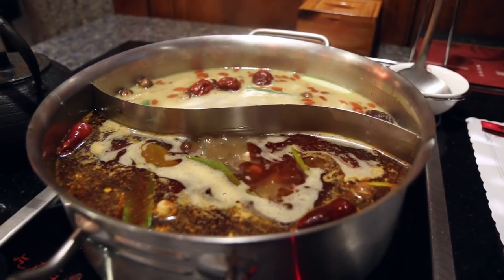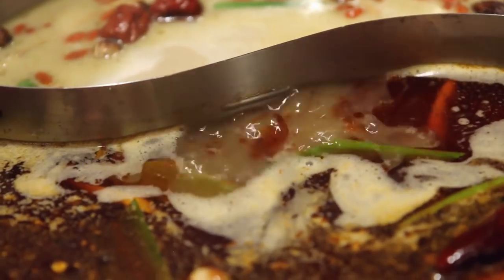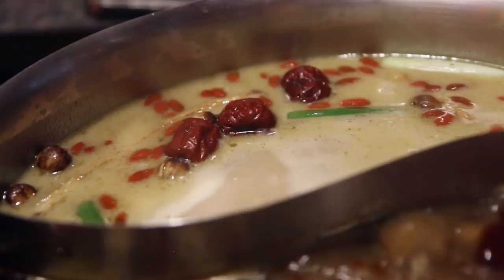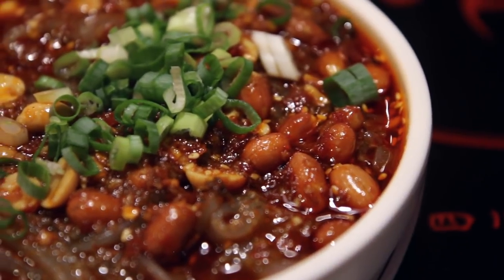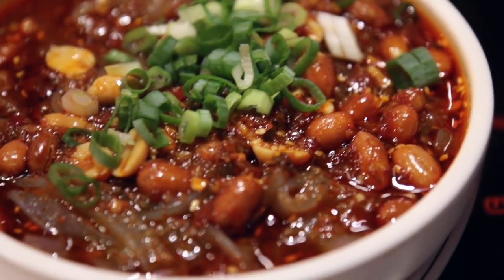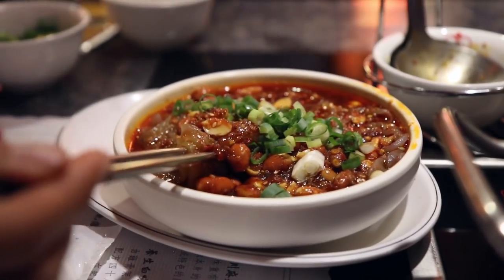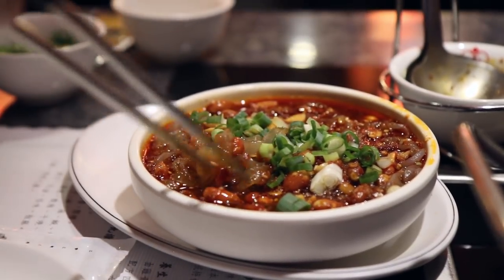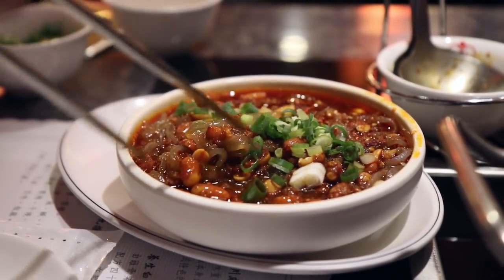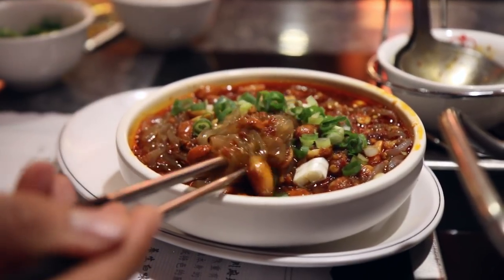We just ordered a couple of different plates. You order by the plate of meat, and we also ordered some mixed vegetables. Then they bring you a pot of soup. They gave us this appetizer which they said is included — it's green bean noodles, I think mung bean, topped with peanuts and Sichuan chili and oil. This looks amazing.